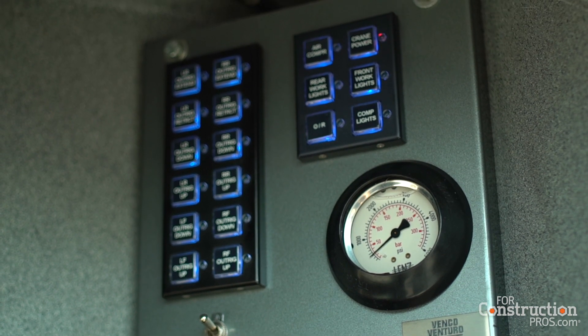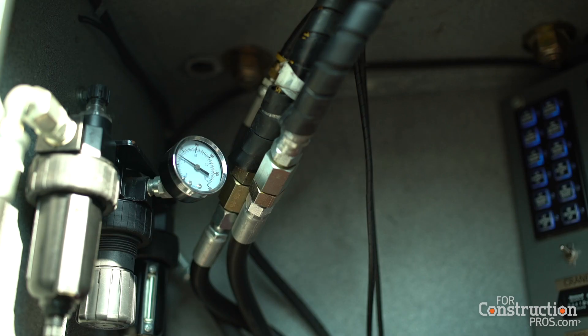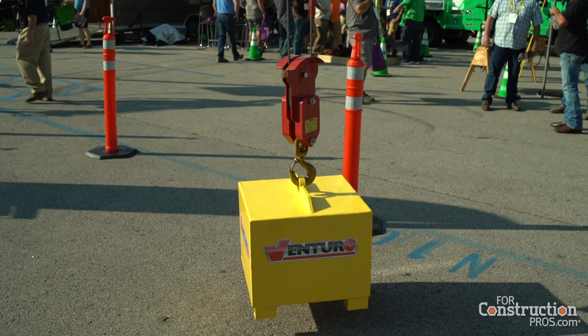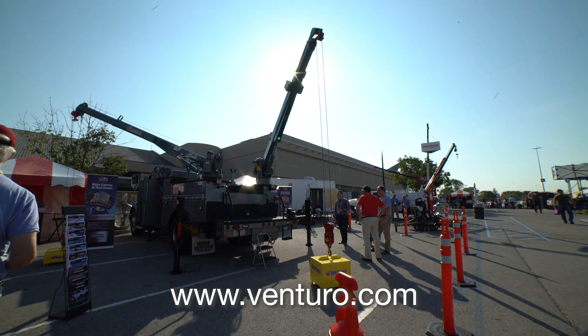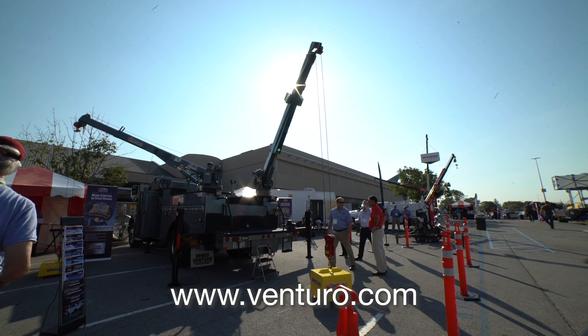Venturo is known as a rugged design company with old-school reliable performance. We are really excited about the new technology we've developed and the new product directions we've taken — including the Venturo Logic Controls and partnerships with body companies and other advanced technologies that coincide with the modern chassis. Venturo is a company of the future, and we're excited to move forward with all of our new products. For more information, visit venturo.com or contact one of our upfitters or sales reps. Thank you very much.